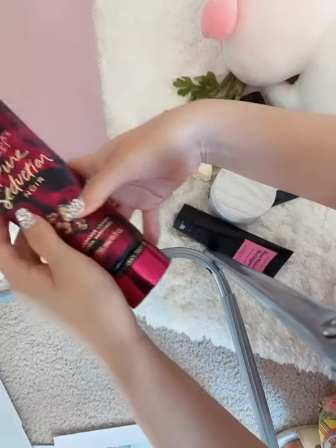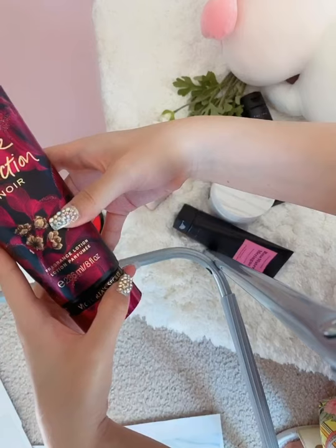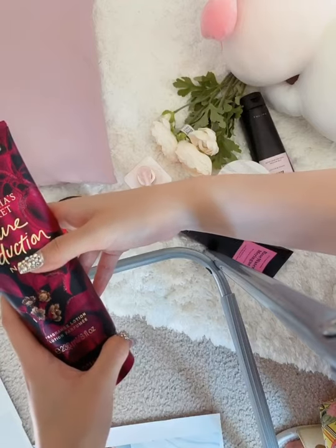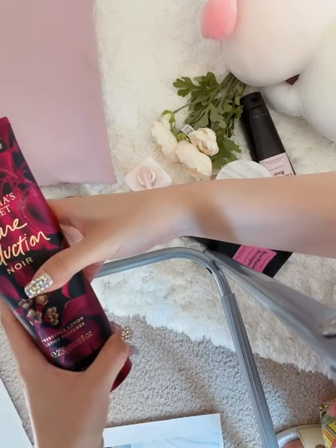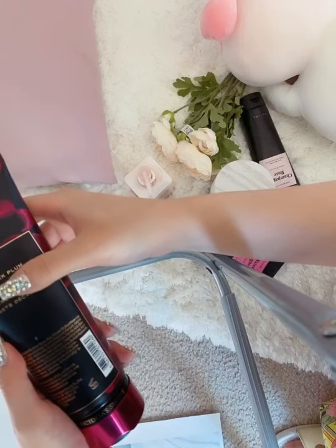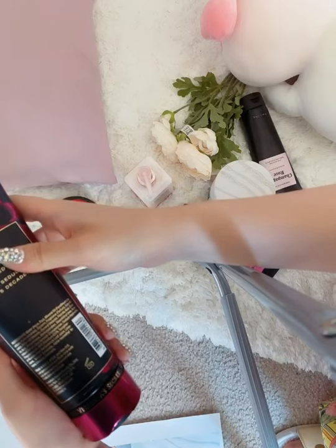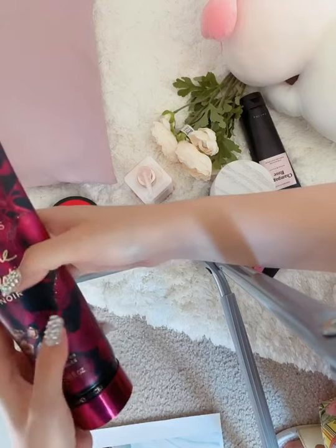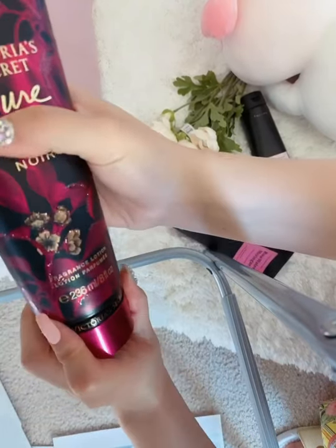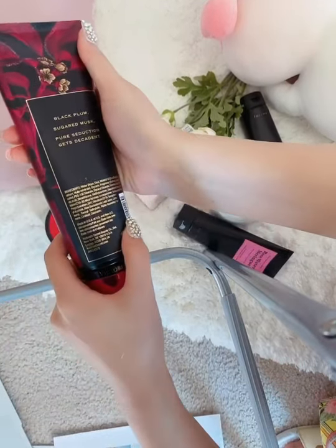The second one is called Pure Citrus Nori — it's also from Victoria's Secret. I bought the classic version. The ingredients include rose, coral lotus, red bloom, apple, and vanilla. Each has its own characteristics and they all smell very good. This one can also be used overnight and is very moisturizing.